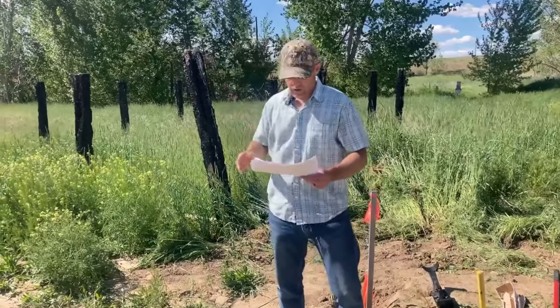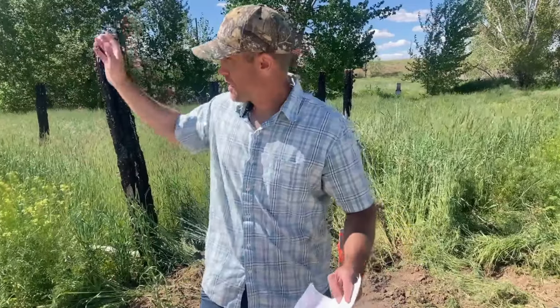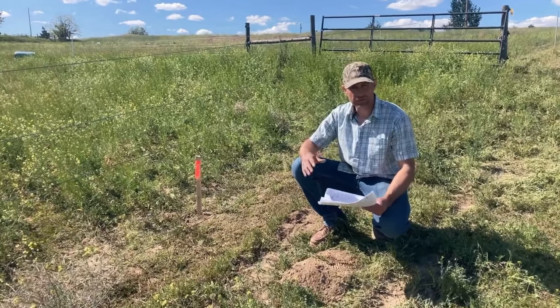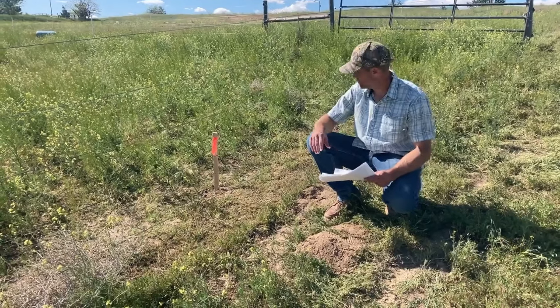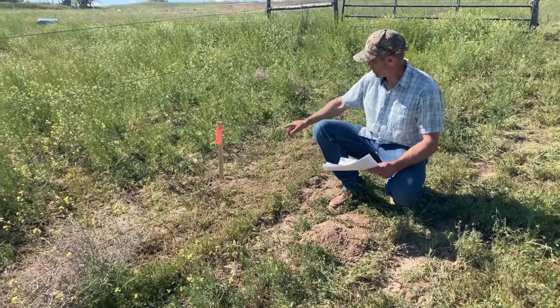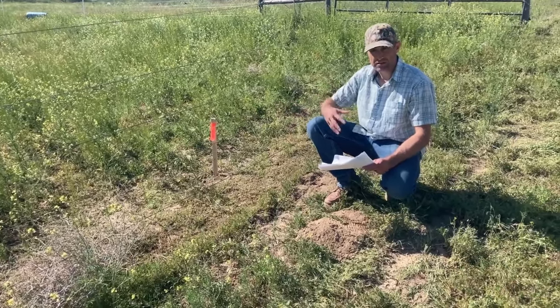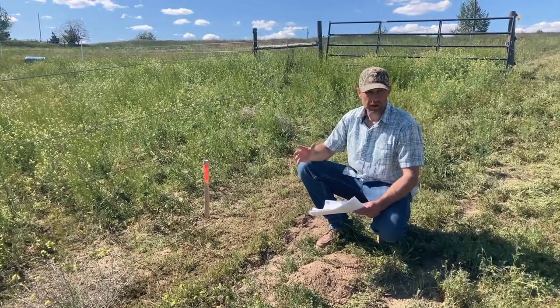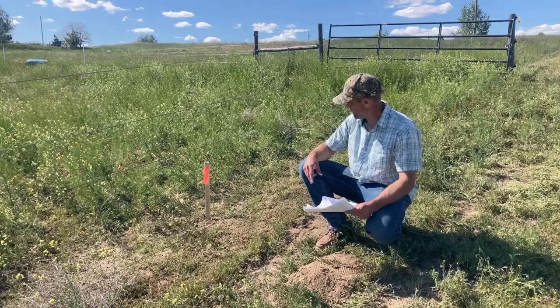Now I want to walk over and show you the encroachment we found at this end of the property. This is the corner here — you can see across to the fence line on the property we just marked. This is an encroachment on this property, and you wouldn't know that unless you had the corners marked.